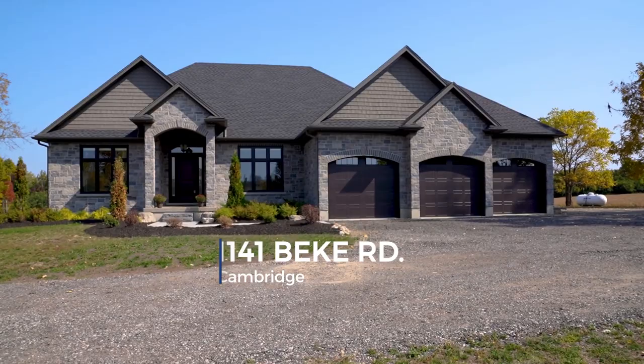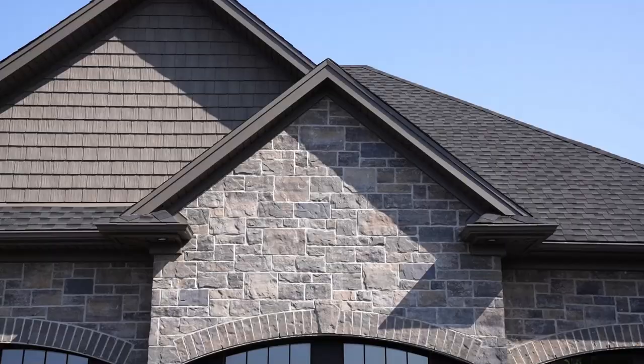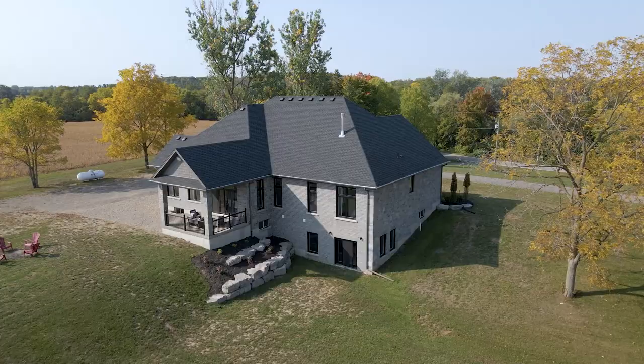Welcome to a new property tour. Today we're going to show you an exquisite custom-built stone bungalow on 3.1 acres. Everything is perfectly balanced from the roof peaks to the archways — you definitely get a sense that this is a custom home.